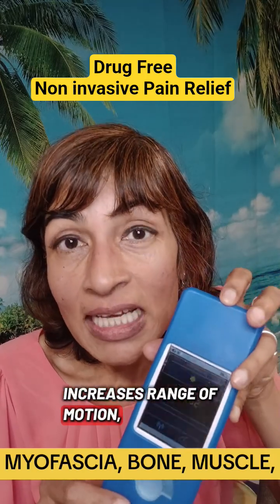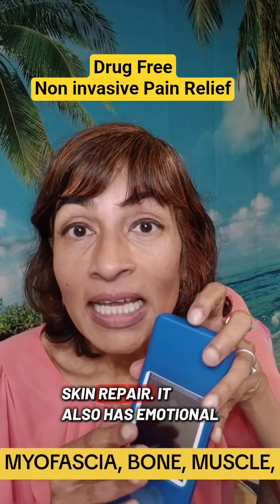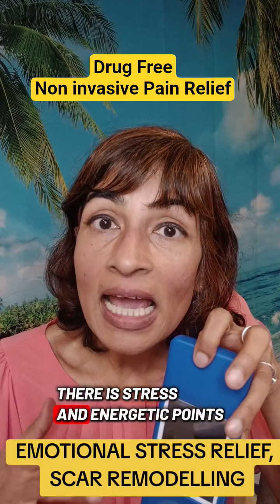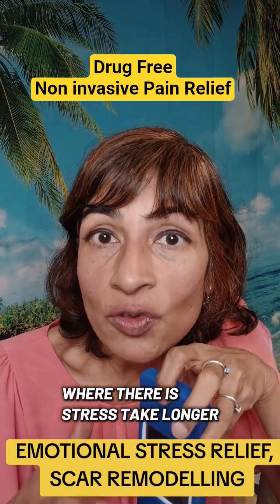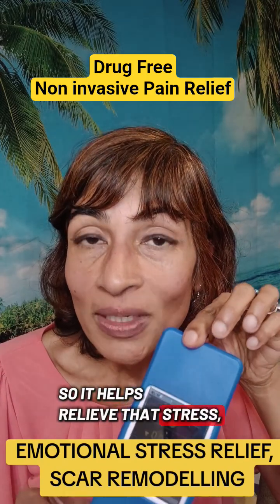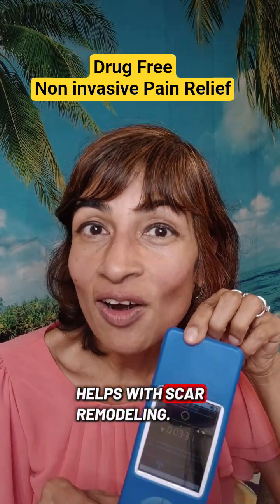It increases range of motion, with specific points for bone repair and skin repair. It also has emotional stress relief — whenever there is trauma there is stress, and energetic points where there is stress take longer to heal. So it helps relieve that stress, relieve pain, as well as helps with scar remodeling.